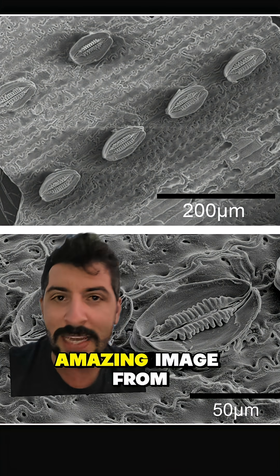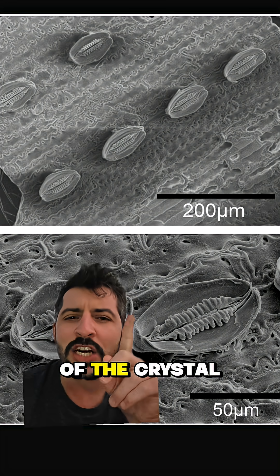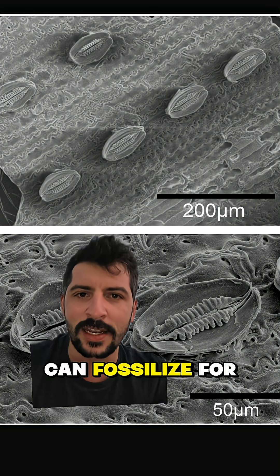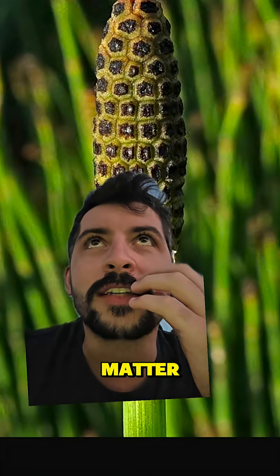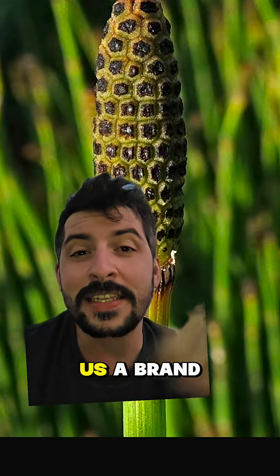Here we can see the stomata in parallel — this is an amazing image from an electron microscope — and around it we see all of the crustal thickening of that silica. It's basically that stuff that can fossilize for millions of years. This gives us a brand new tool to look into the past.